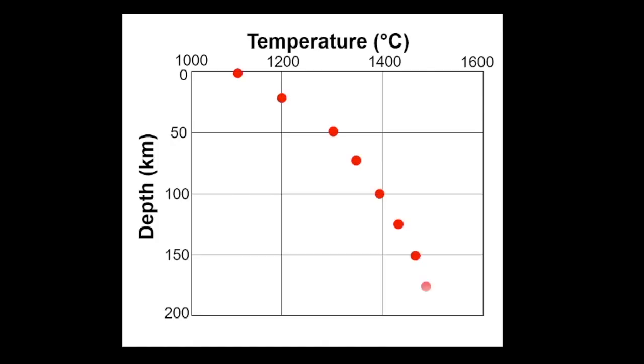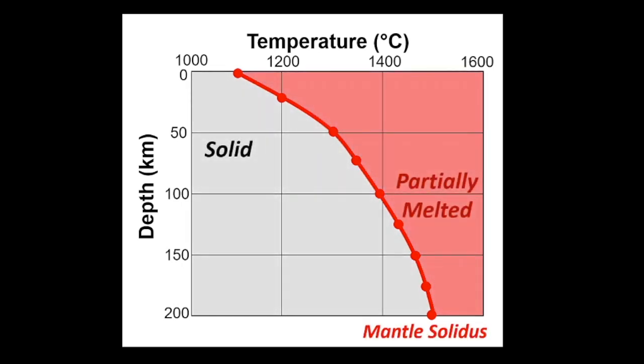If you've watched the video on Crater Lake National Park, you'll know that deeper into the earth, as the pressure increases, a higher temperature is required to melt the mantle. This melting point or melting curve is called the solidus. If mantle rocks are rapidly brought up through the mantle, like in a plume, they experience a reduction in pressure and can start to melt, even without any change in temperature.